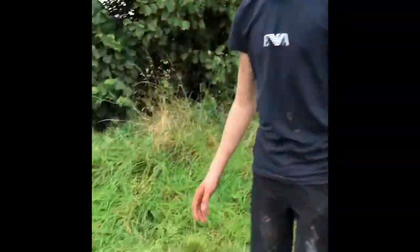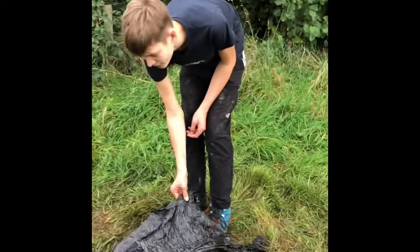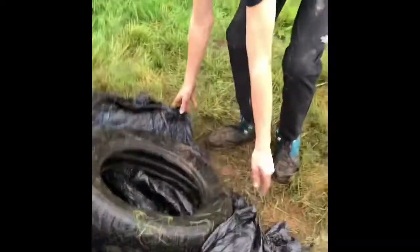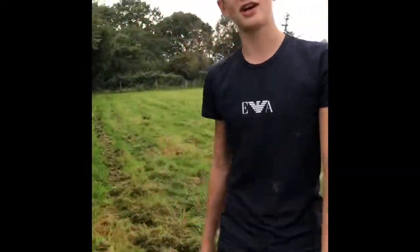So we've just covered the ramp so the rain doesn't ruin it, because it rains a lot here. We've covered it with material used for bales which we found, and we put a tyre to stop it from blowing away. So this should keep it all nice and dry so we can just come back and continue it next time. See ya!